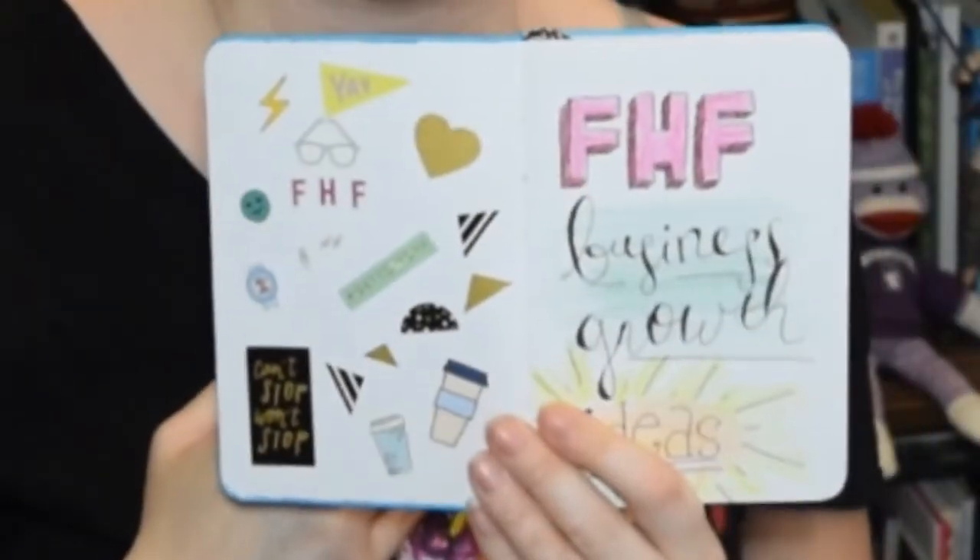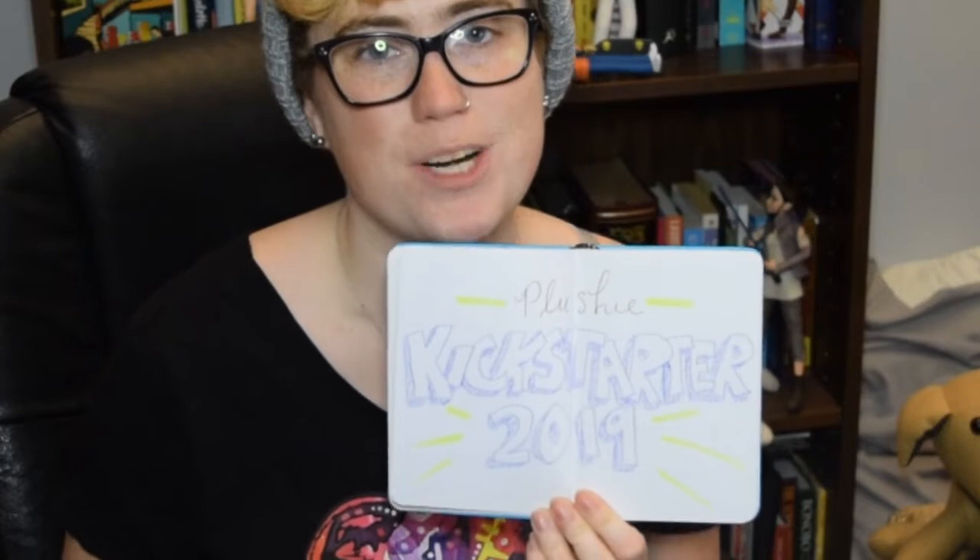I'll pull out my Forever Home Friends bullet journal. Here is my plushy Kickstarter 2019 section where I figured out my funding goal. This page says 'math' across the top. I figure out how much each stuffed animal costs to produce, how much I'll owe the manufacturer for a bulk order, what their minimum bulk order size is, how much money I already have in my business account, and how much I'll need from other people. For this current Kickstarter I came up with $3,500 based on cost of the prototypes and cost of getting minimum quantities manufactured.